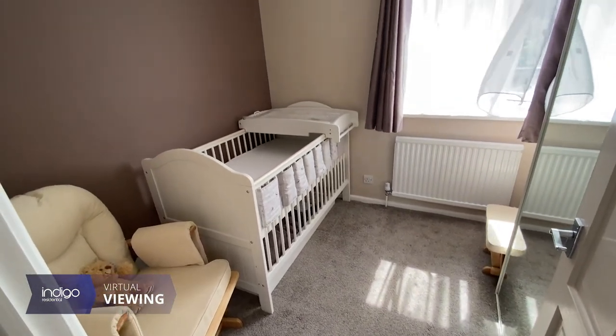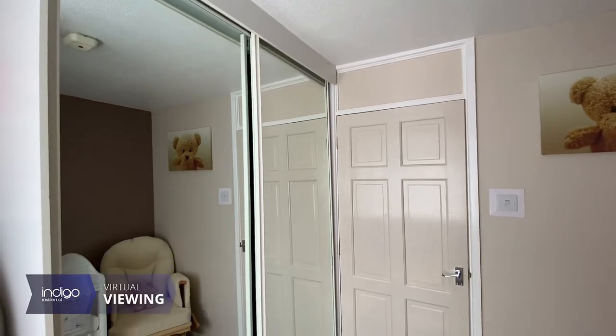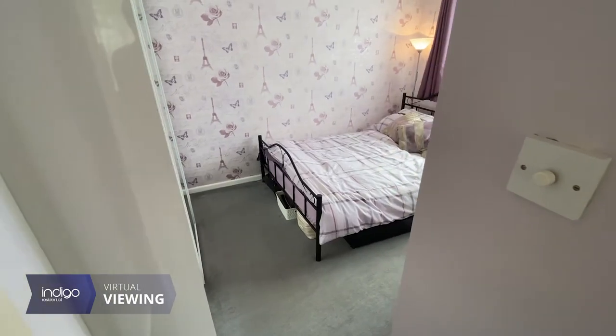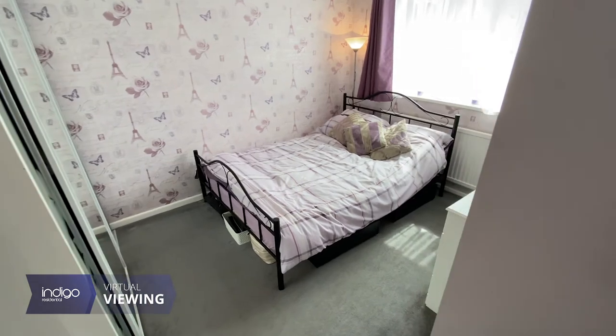Bracklesham Gardens is located just off Haylin Drive in the sought after area of Stopsley. Local shops and amenities are all located within a short walking distance from the property.